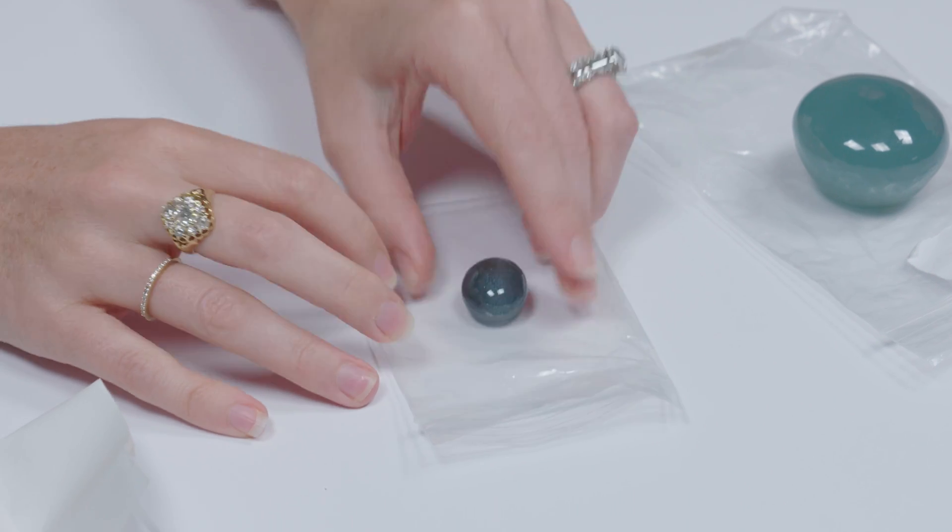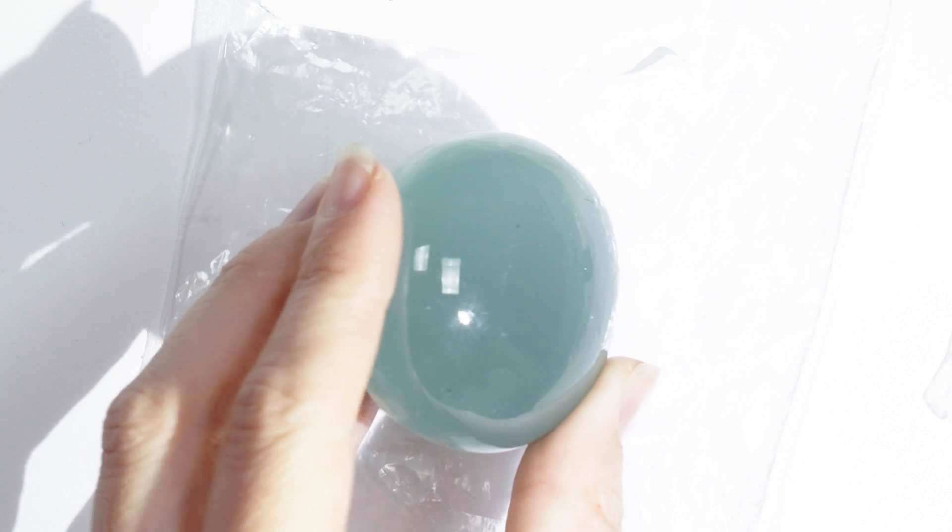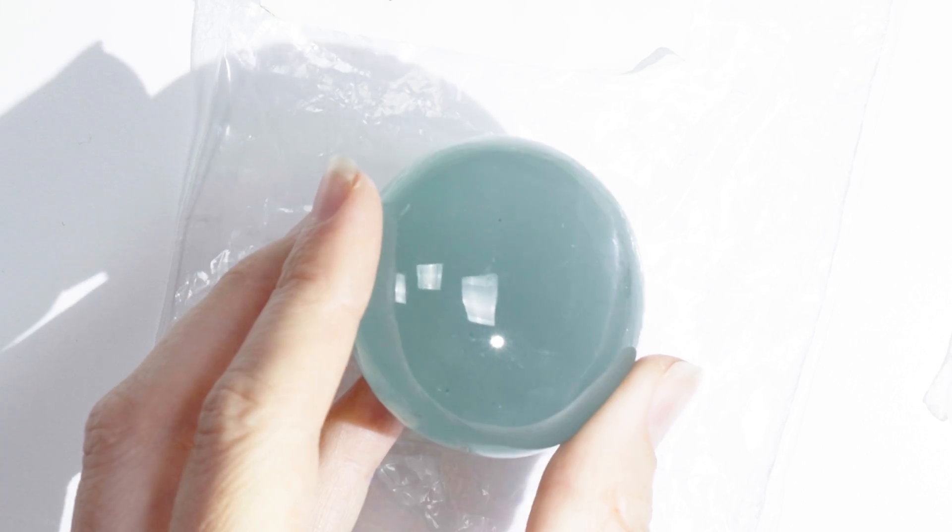I'm not sure I've ever seen any type of chatoyant or star aquamarine ever. So that's really cool. And for you to have not seen one, as many gemstones as you've seen — sometimes I like to find the biggest stones of things. And this is the biggest cat's eye I've ever seen. It's amazing.